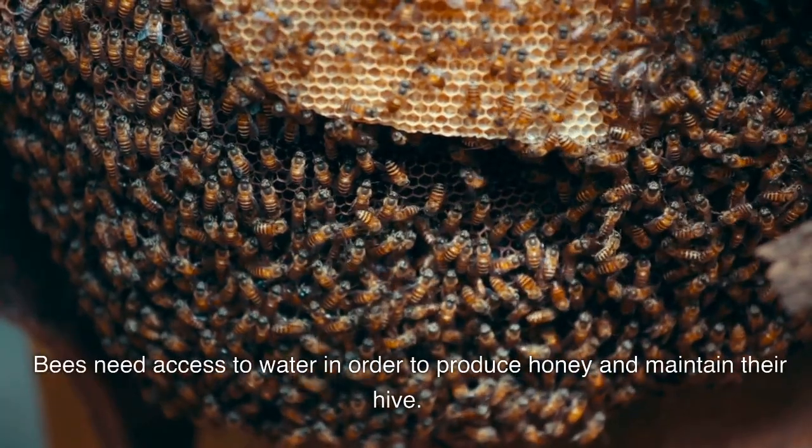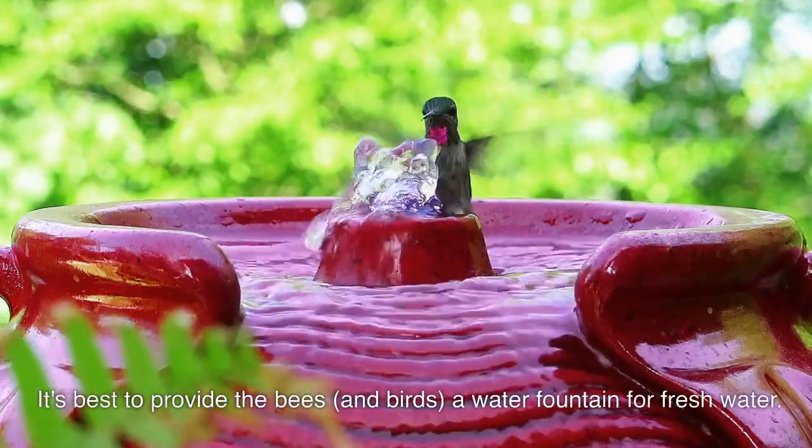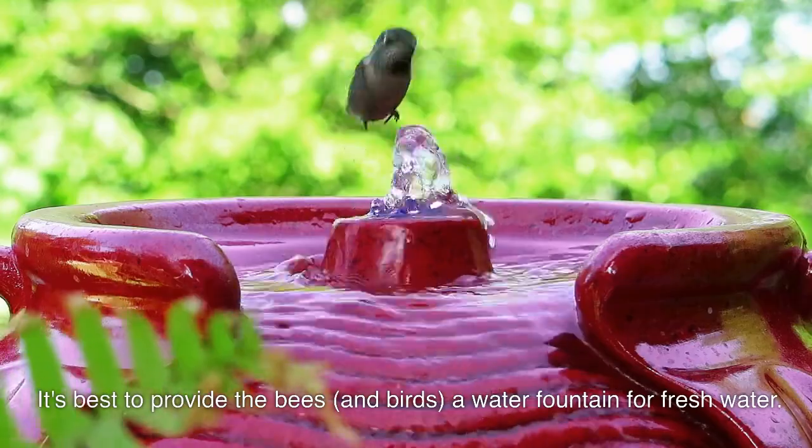Bees need access to water in order to produce honey and maintain their hive. It's best to provide the bees and birds a water fountain for fresh water.